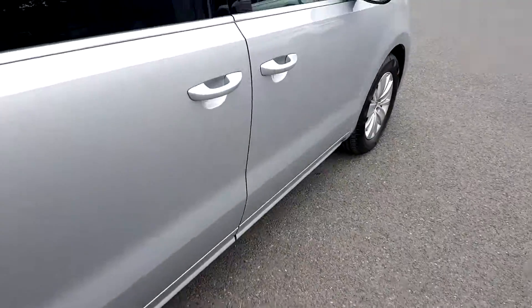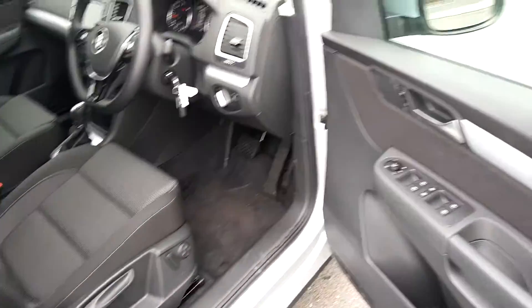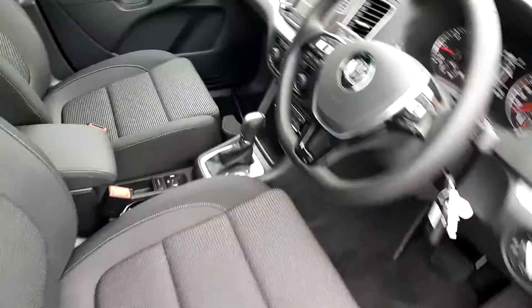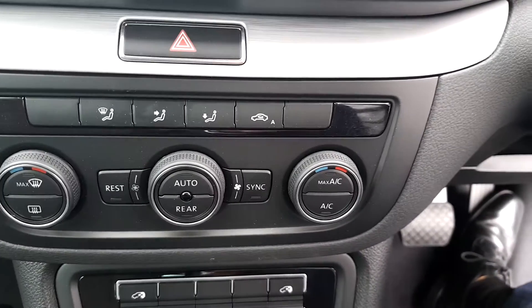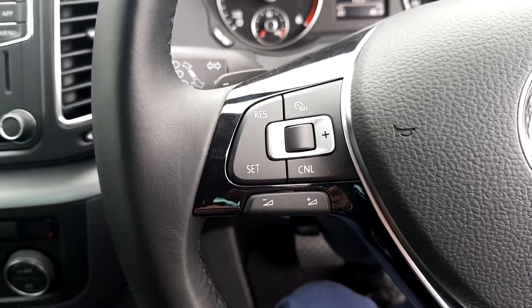Going around to the front of the vehicle, it is very spacious up front as well. Features include full electric windows, electrically tilting and lumbar seats, Bluetooth connectivity, a reverse camera, dual climate control, a 7-speed DSG gearbox, and cruise control.